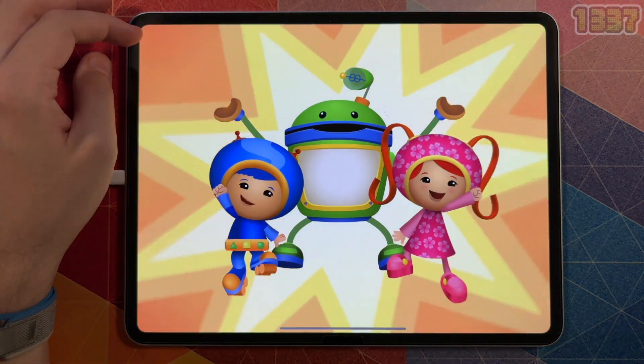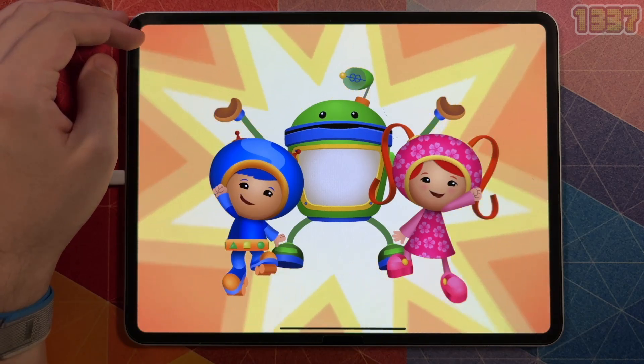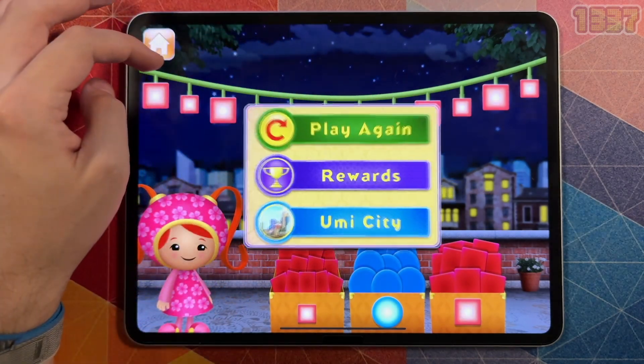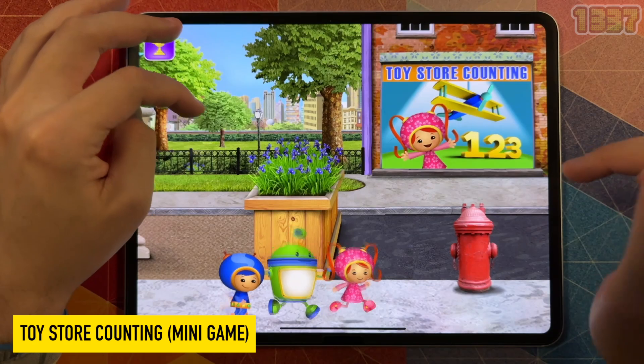There's nothing we can't do! Millie! Geo! Bot! And you! Great gigabytes, you have mighty math powers! Pick another game to play — Toy Store Counting, a counting game.